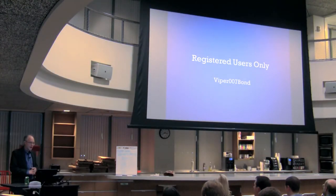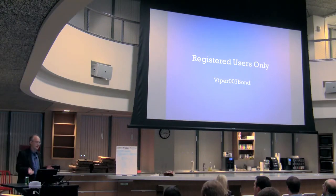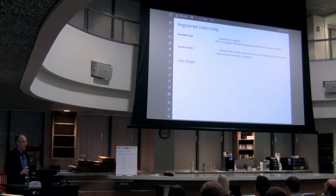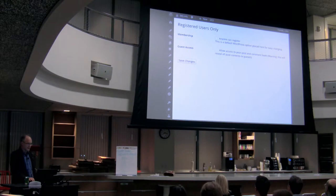During development, I find I want to have my clients look at the website without anyone else being able to see it. So I use the Registered Users Only plugin, which basically makes someone log in before they can see the website. You can also use this if you're going to have a private blog for your family or an organization — everyone will have to log in to see it.